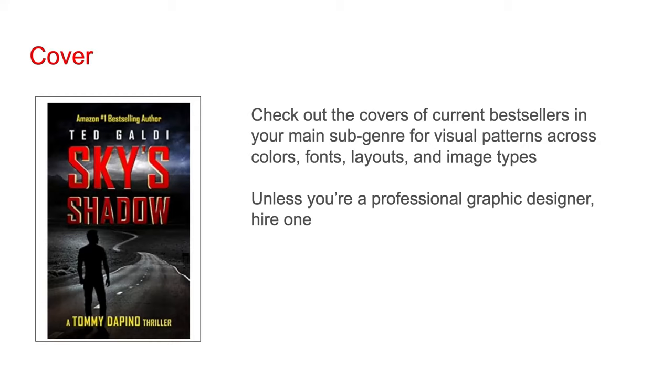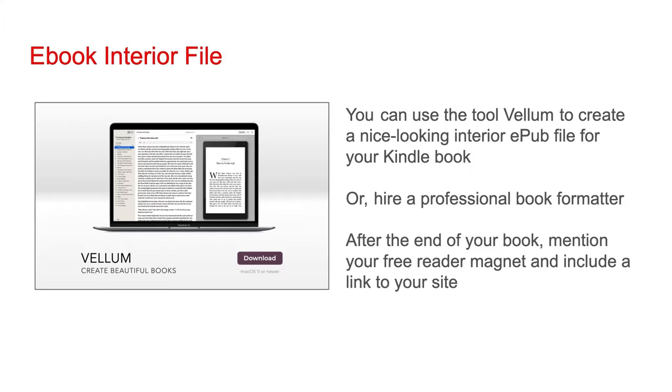Once you get a general sense of the elements you want on your cover, you can tell them to your graphic designer, and the graphic designer should be able to take it from there. If you have no idea what should go on your cover, a good graphic designer should be able to come up with a concept if an author just provides a title and main genre. You can use the tool Vellum to create a nice-looking interior EPUB file for your Kindle book. Once your manuscript is completed in a program like Microsoft Word, Vellum can easily convert it to an EPUB file, which is the file type needed for Kindle. At the end of your book, mention your free reader magnet and include a link to your site.